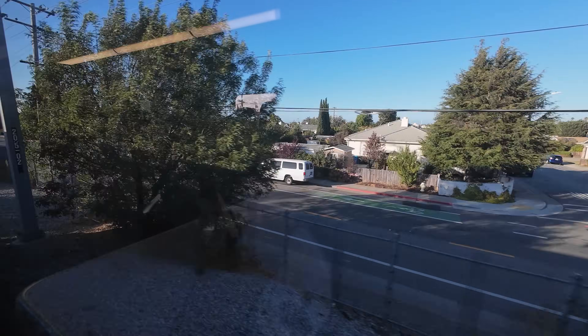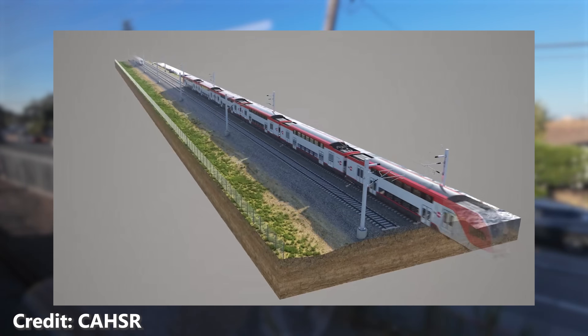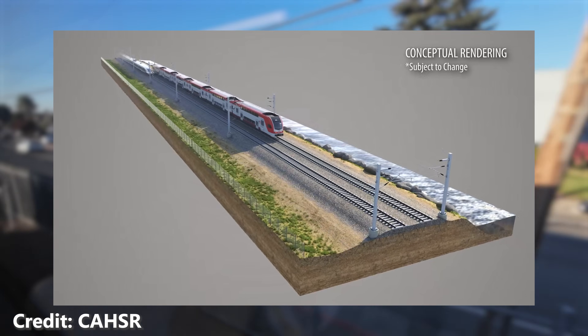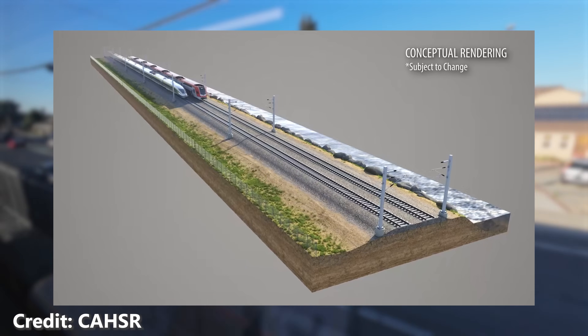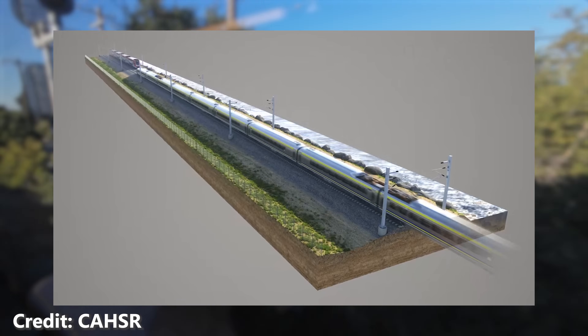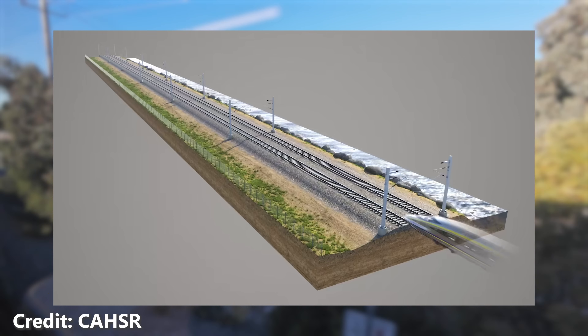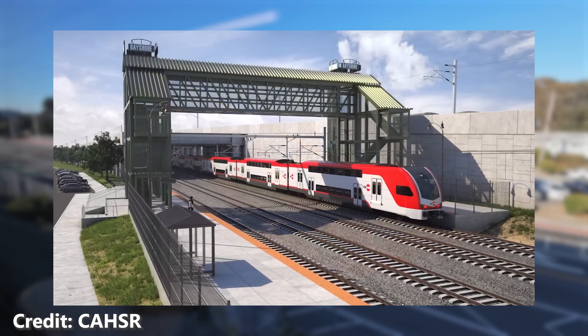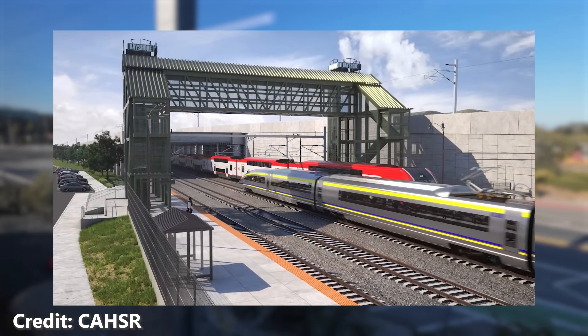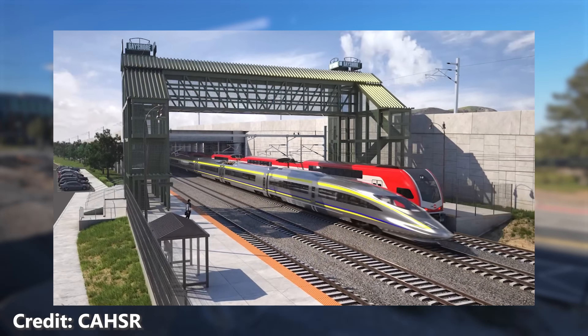While the present is shining, the future of Caltrain also looks bright. California high-speed rail is set to use the corridor on its way into San Francisco, bringing more grade separation and increased speeds. The plan is to grade-separate the rest of the corridor and increase running speeds from 79 to 110 miles per hour — a speed the KISS trains can reach easily. Of course, no one knows exactly when that will happen, but it's something to look forward to.